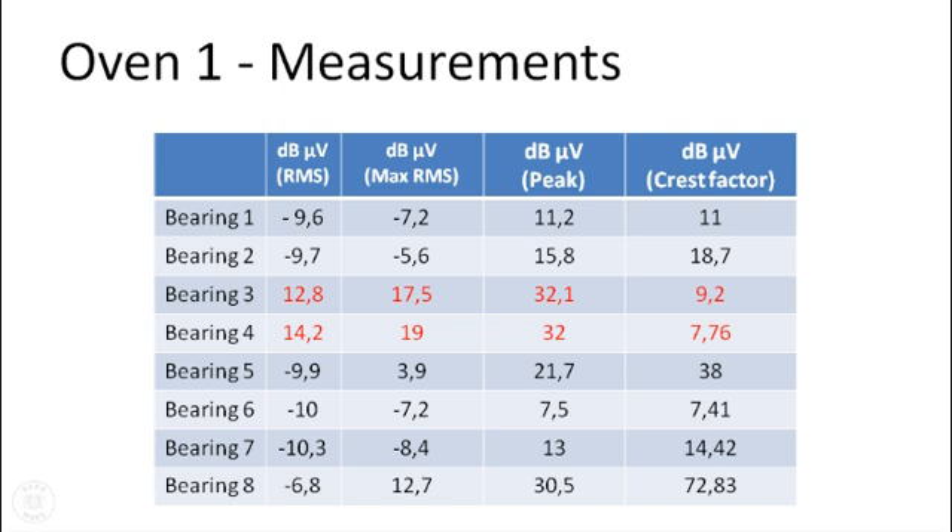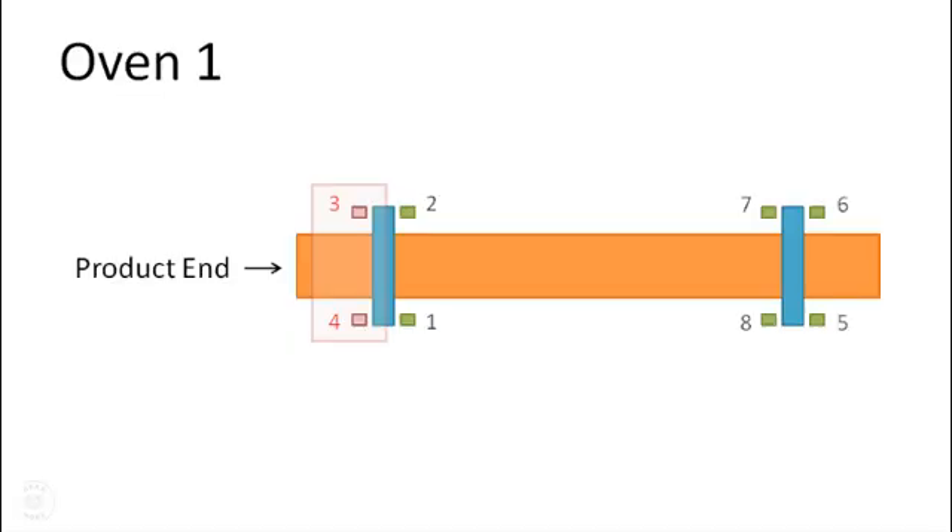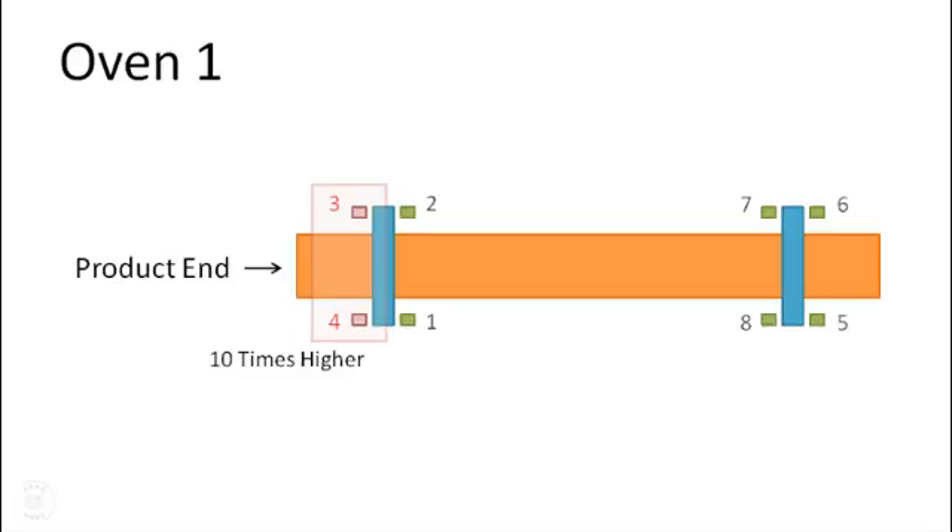This is a difference of more than 20 dB. In other words, the readings on bearings 3 and 4 were more than 10 times higher than those on bearings 1 and 2.